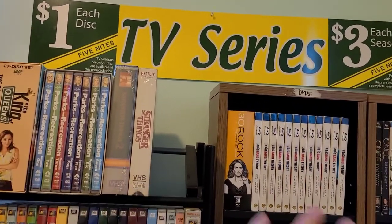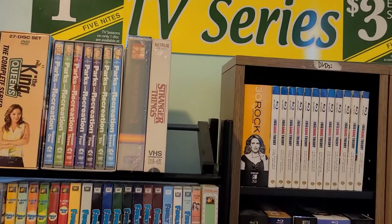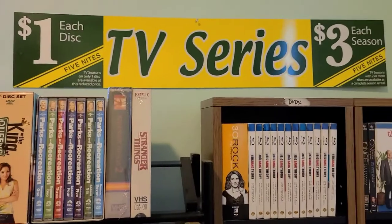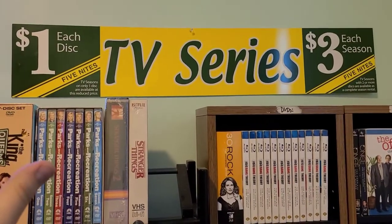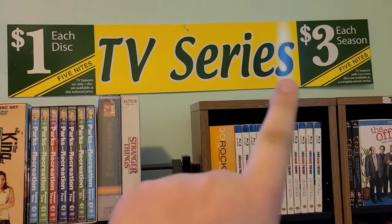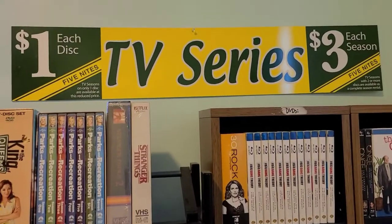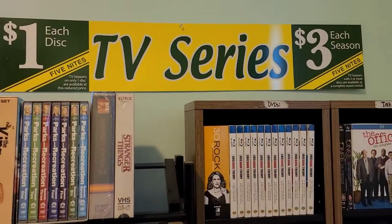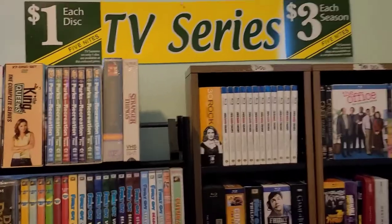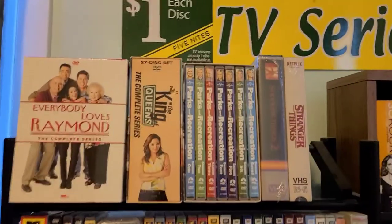My TV series on DVD, 4K, Blu-ray — one of the shelves I've put more time into this year than some of the others. If you followed the channel long enough, I did a Family Video closing haul and I actually got one of the banners from Family Video — the TV series banner, one disc for five nights or $3 for each season. I thought, where else to hang it but above the TV show collection which is in the bedroom here.